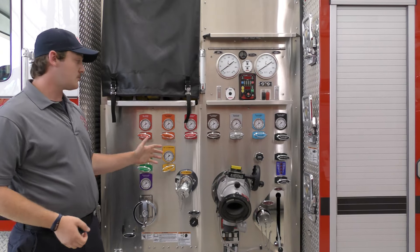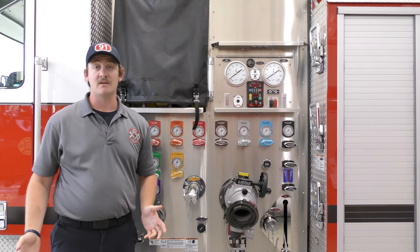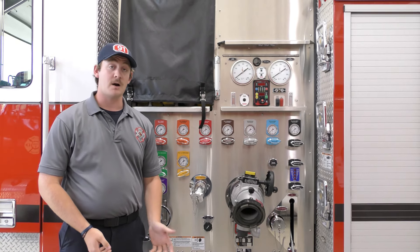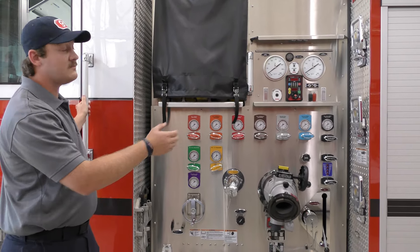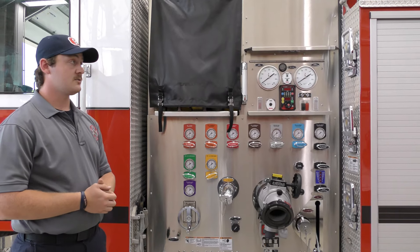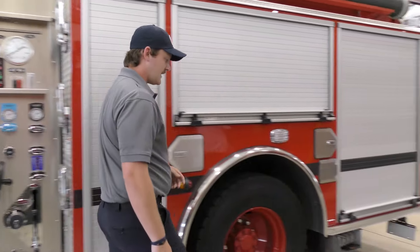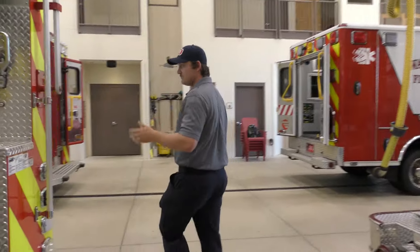We have to go through driver's training to drive and operate this truck properly. It's 45,000 pounds, so training ensures individuals can get to the scene safely and operate the truck properly, since it's very expensive and you don't want to damage it. Just like the other truck, we have 1,000 feet of LDH off the back for water supply, plus various other loads. On this truck we also have a blitz line used for defensive fires.